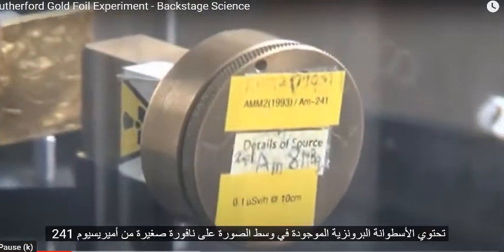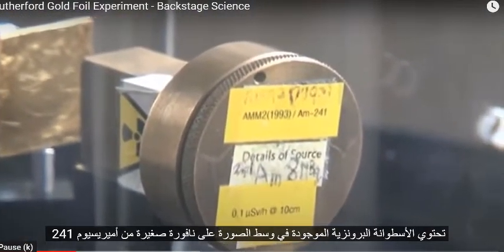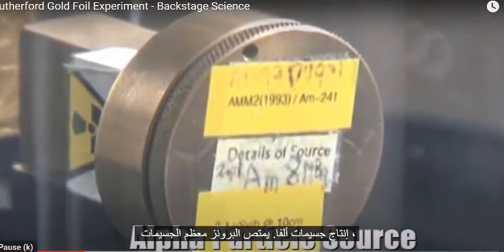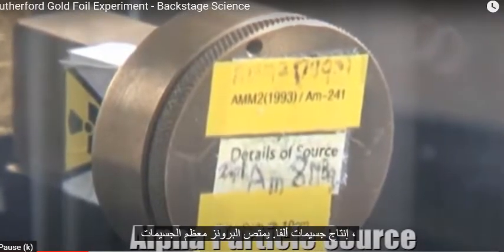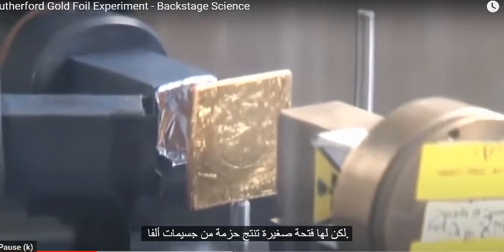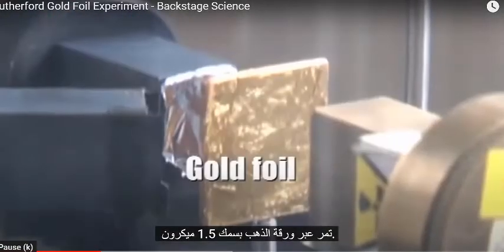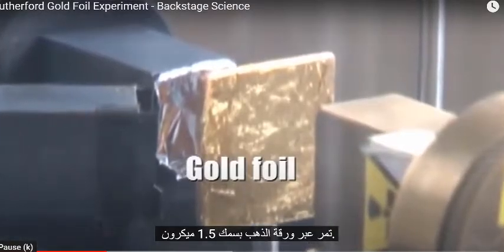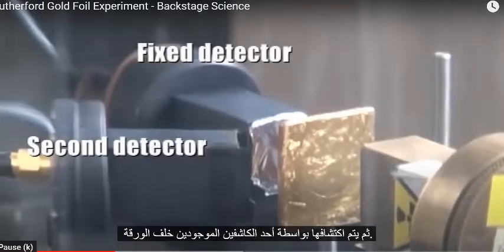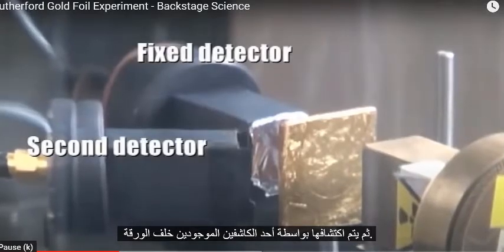The brass can in the centre of the picture contains a small americium-241 source producing alpha particles. Most of the particles are absorbed in the brass. There is a small opening producing a beam of alpha particles. They pass through a gold foil, which is about 1.5 microns in thickness, and they are then detected by one of the two detectors set up behind the foil.